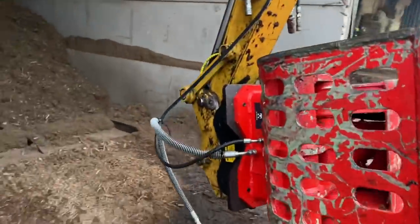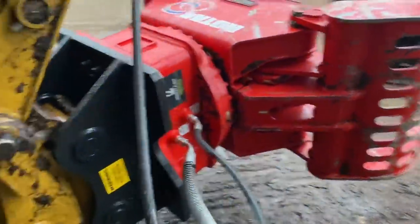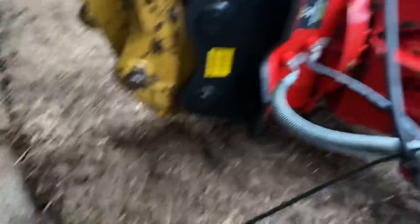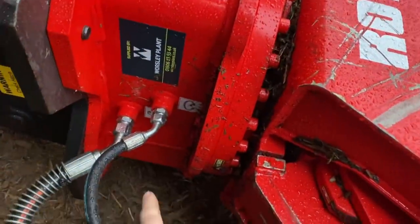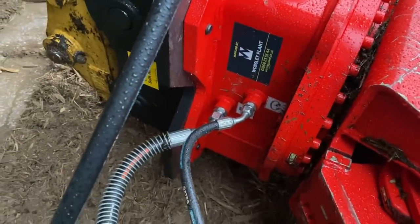Whoever took the grab off last didn't float the hydraulics and let the pressure out. So now when Richard's going to plug the pipes in, there's pressure in the pipes and they won't plug in. We're going to have to crack the pipes off at this end, let the pressure out, and plug them in. We're doing it over the wood chip because any oil that spills out will just go in the wood chipping over the boiler - it'll only be like a tablespoon of oil.